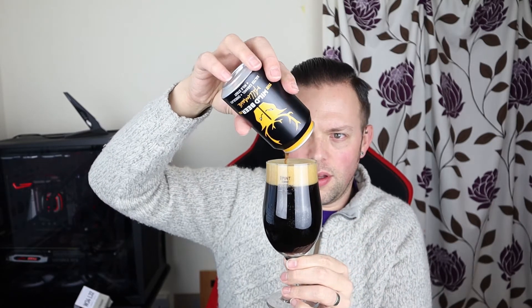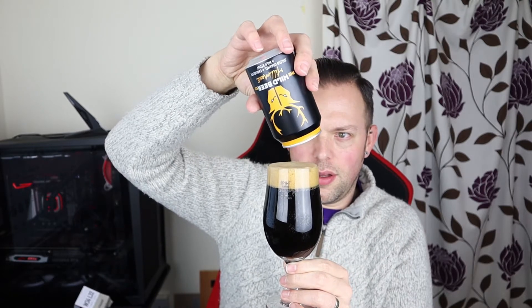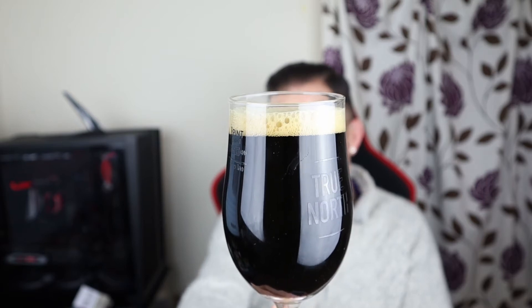We're going to pour into a Northern Monk glass. The pour is black — nice and dark, pouring with some authority. It's black, with a touch of mahogany coming through at the bottom. With the lighting over here, it's a really deep brown with a little hint of mahogany. The head is dissipating relatively quickly, it's quite clearly tan in colour, reasonably consistent and compact.